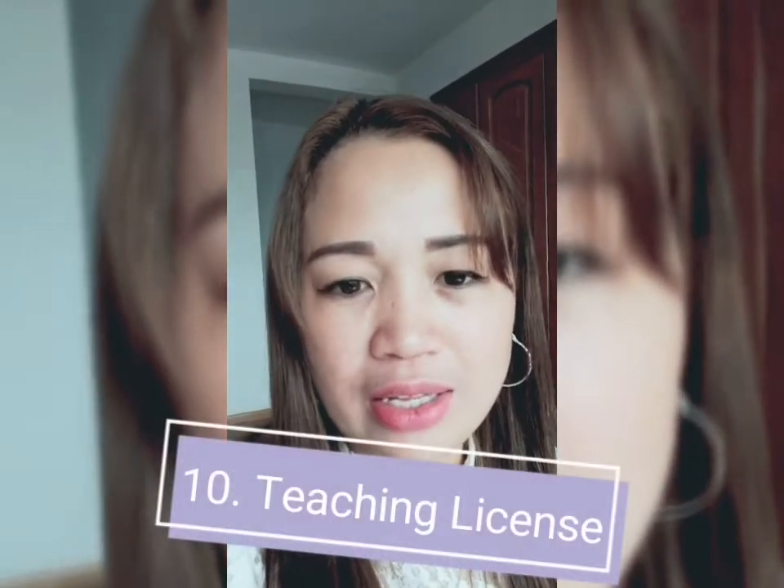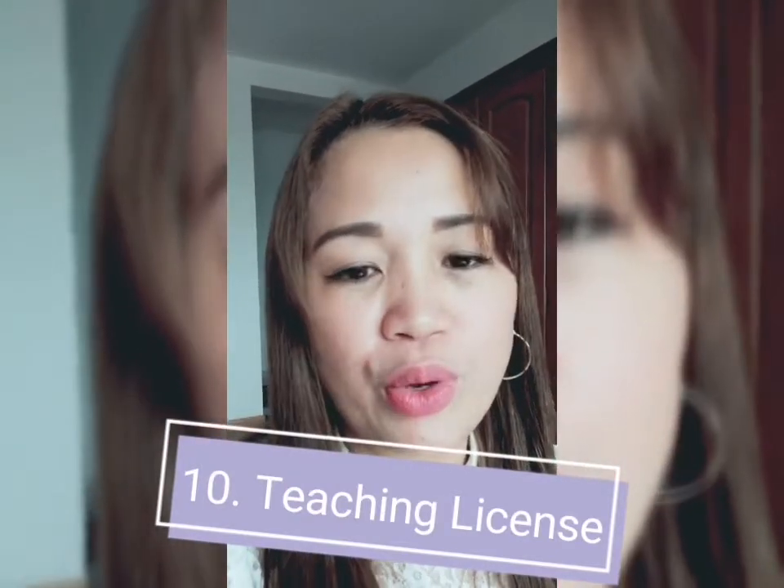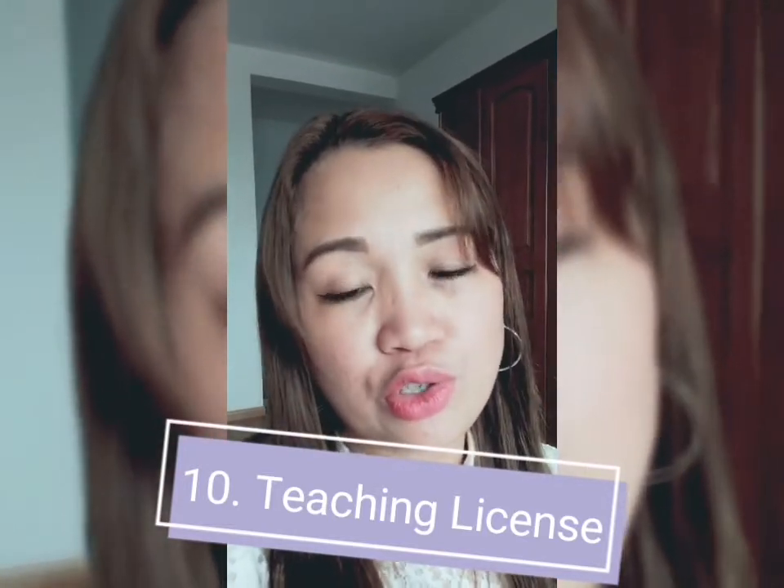Lastly is your teaching license. They will ask for it so they know that you are a certified teacher.